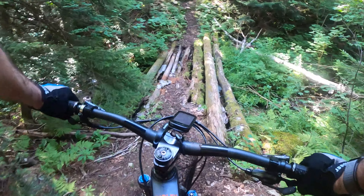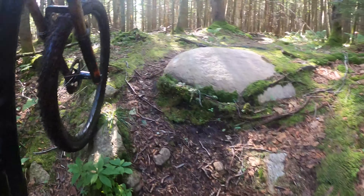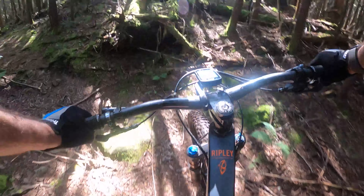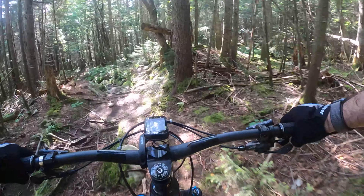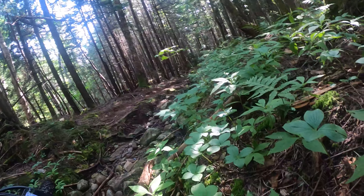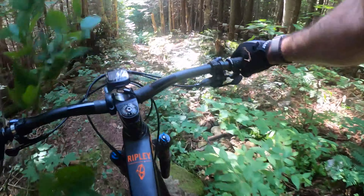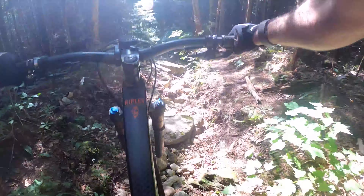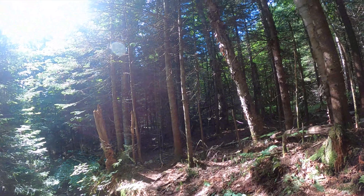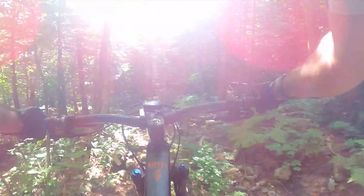Do I try to cross that? No. Play it safe — since I'm the only one out here I've got no one to save me, so I've minimized risks as much as I can. Man down! This is gnarly stuff. Time to walk the bike. Gnarly, gnarly, gnarly.